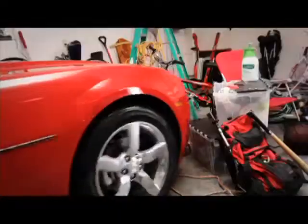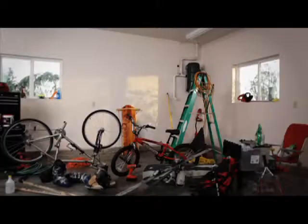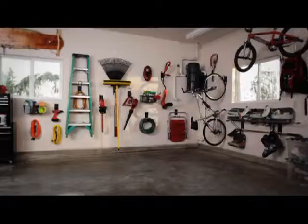Is your garage so full there's no more room to park? If all your stuff has taken over, then it's time for a garage makeover.